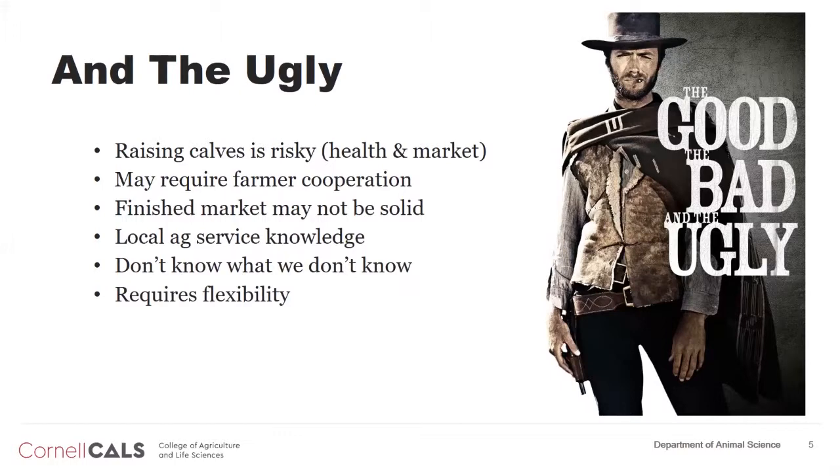Finally, the ugly. Raising calves is risky, both from a health standpoint and a market risk standpoint. We don't know what the prices are going to be in 18 months after this calf hits the ground. We can do some projections, certainly, but market risk is real and we need to recognize that.